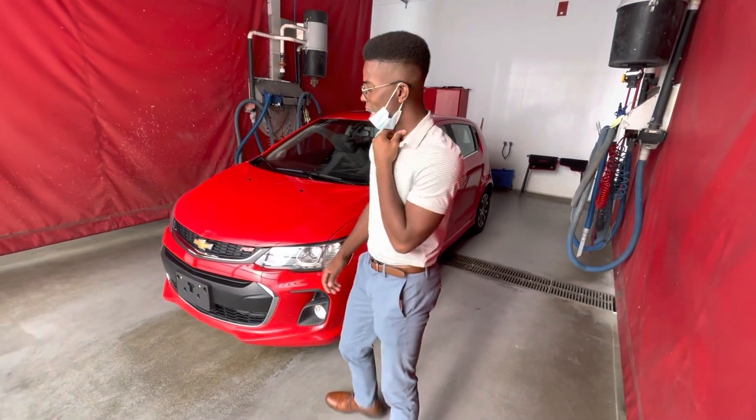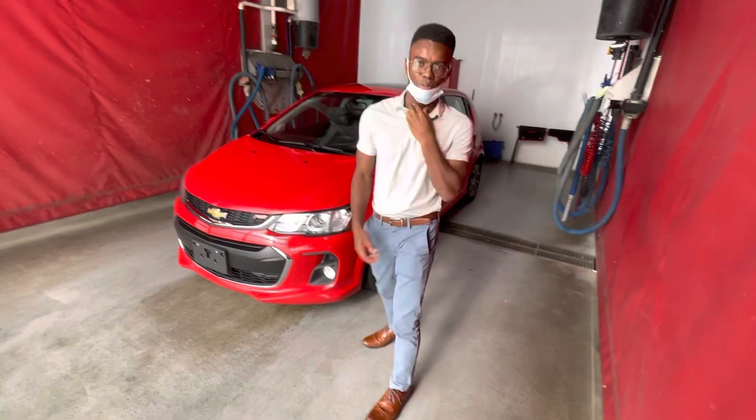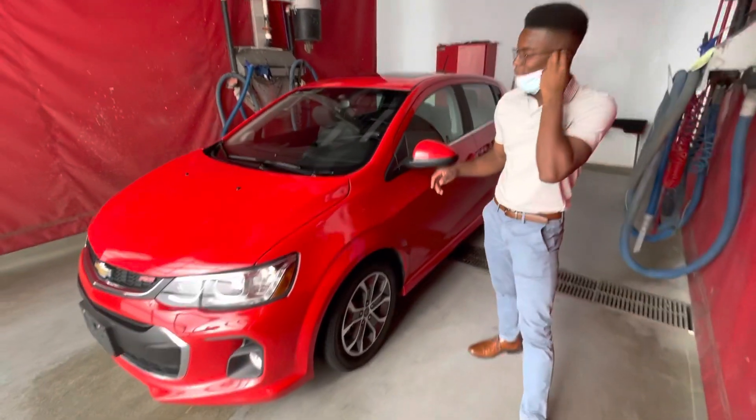Hey John, it's Rowan down here at LA Nissan. Just wanted to show you a car that I'd love to get you approved on. It's a 2018 Chevrolet Sonic.